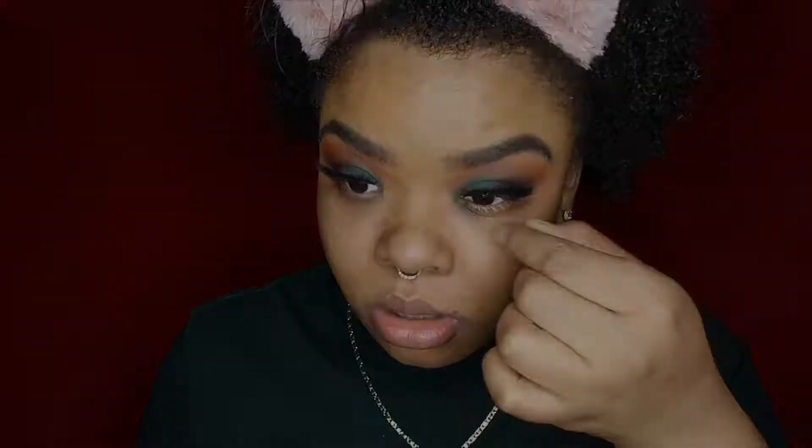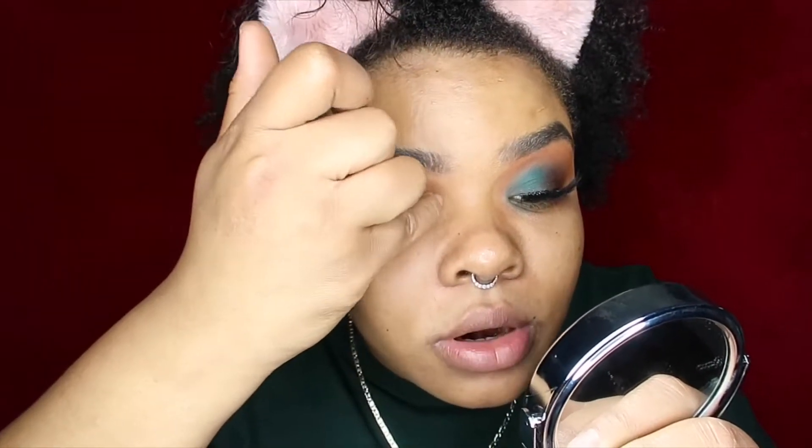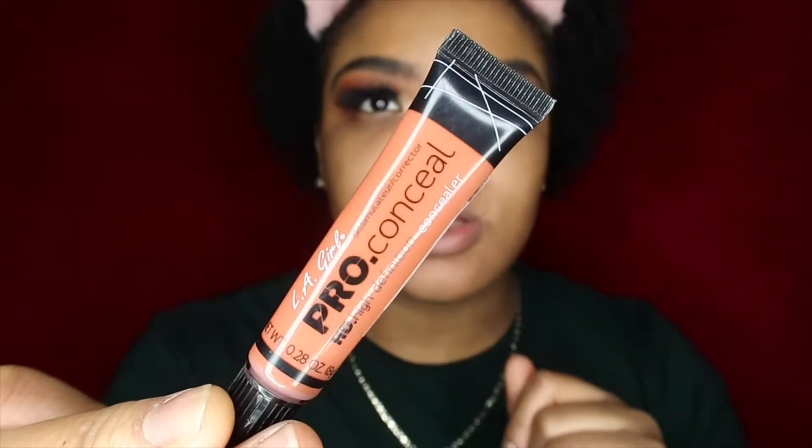I don't really like these lashes but my other ones just ripped on me. I forgot to use primer — I'm just gonna go back in and put it over everything and prime my entire face.